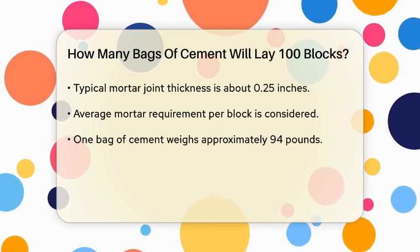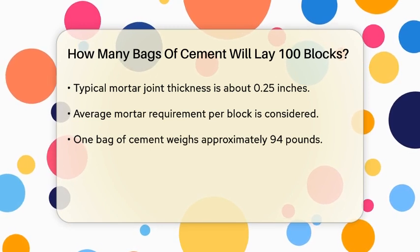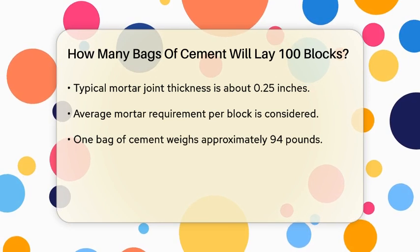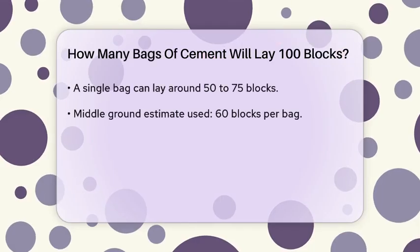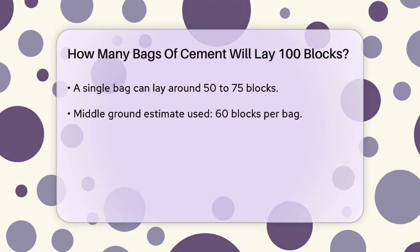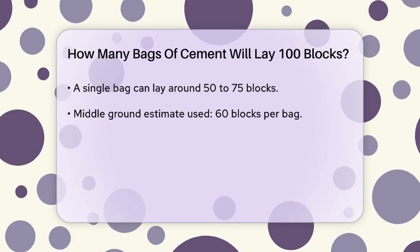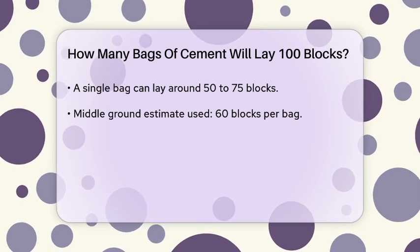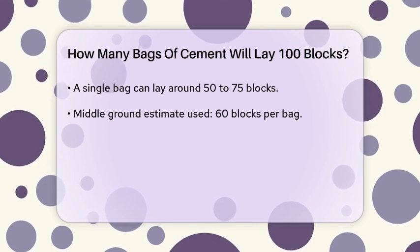Next, we need to calculate the amount of mortar required for one block. On average, one bag of cement, which usually weighs about 94 pounds, can lay approximately 50 to 75 blocks, depending on the thickness of the mortar joints and the skill of the mason. For our calculations, we will use a middle ground estimate of 60 blocks per bag.